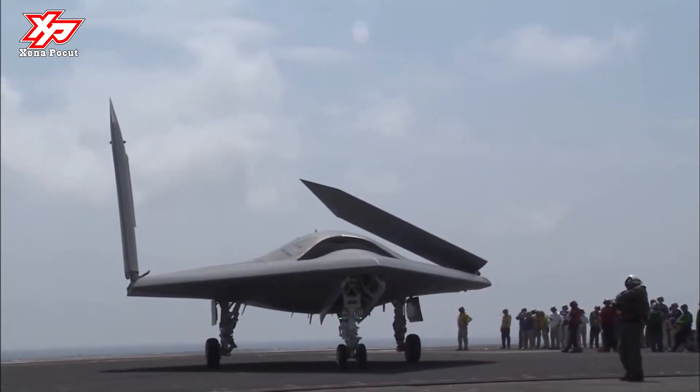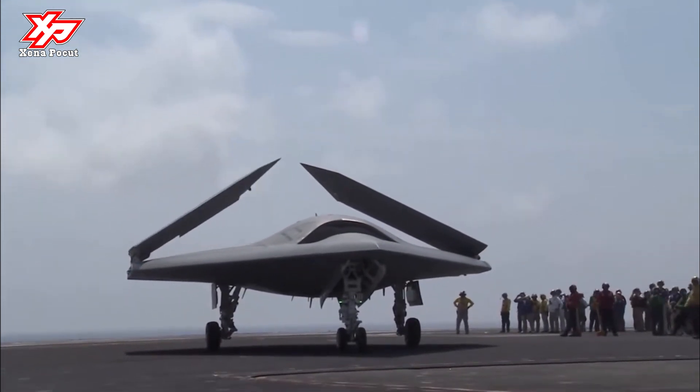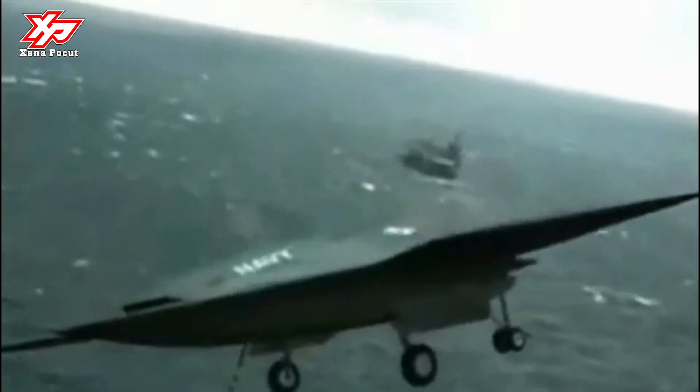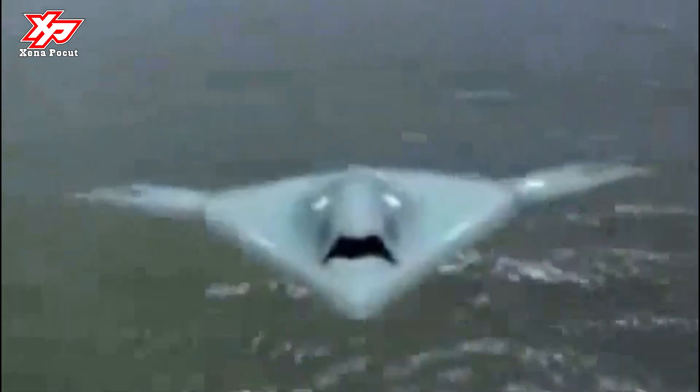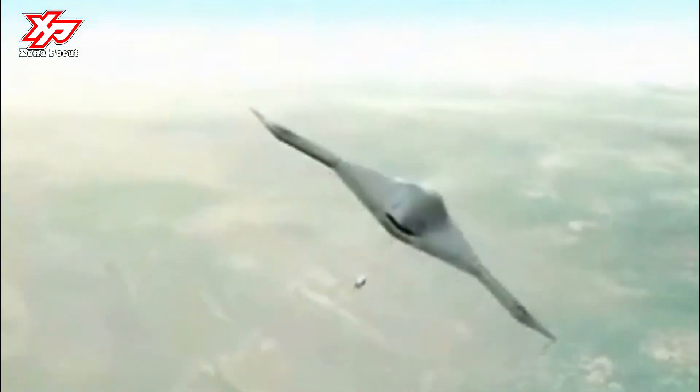The X-47B is a tailless jet-powered blended-wing body aircraft capable of semi-autonomous operation and aerial refueling. The tailless unmanned aircraft is 38 feet long and has a wingspan of 62 feet. The shape of the aircraft is designed for stealth, or low observable requirements. The weapons bay can carry up to 4,500 pounds of weapons.